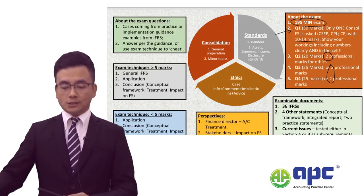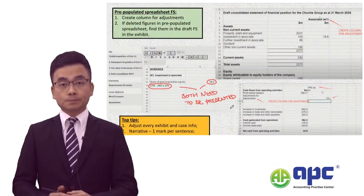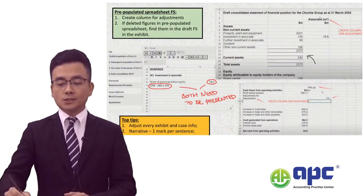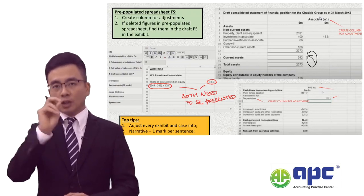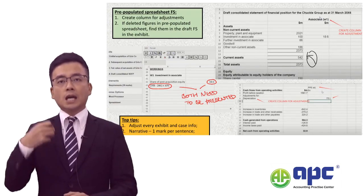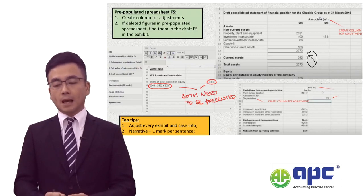Nowadays, the examiner in question 1 will give you the pre-populated spreadsheet — in other words, actual working papers similar to what we've seen in real life accounting. We have the working papers with several notes below, and what we are required to do is make certain adjustments and comment on them properly.